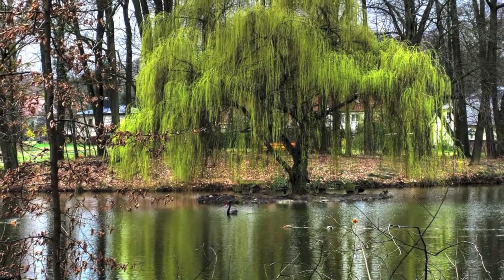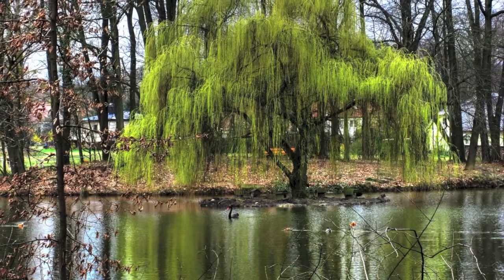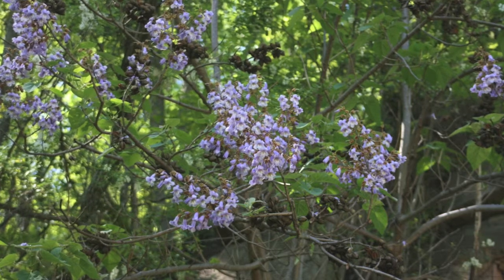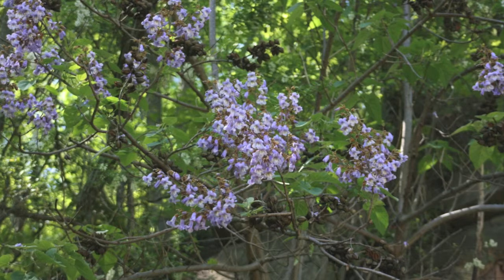Take a look at these. You have the Red Sunset Maple, Maple Tree Varieties, Hybrid Willow, Weeping Willow, October Glory Maple Tree, the Tupelo Tree, the Red Maple Tree, the Red Bud Tree, and many, many more.